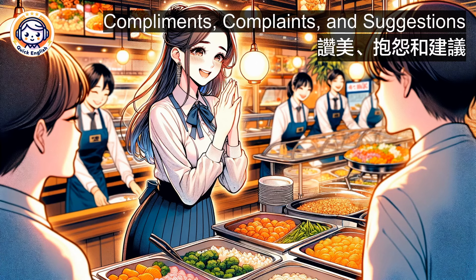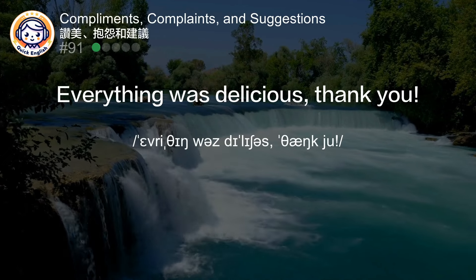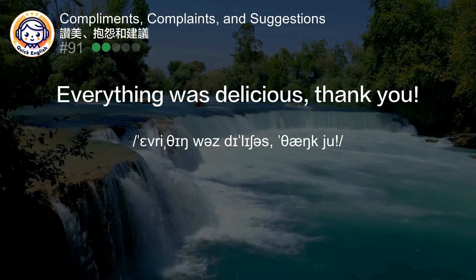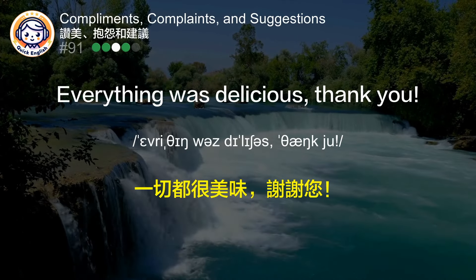Compliments, complaints and suggestions. Everything was delicious, thank you. 一切都很美味，谢谢您。